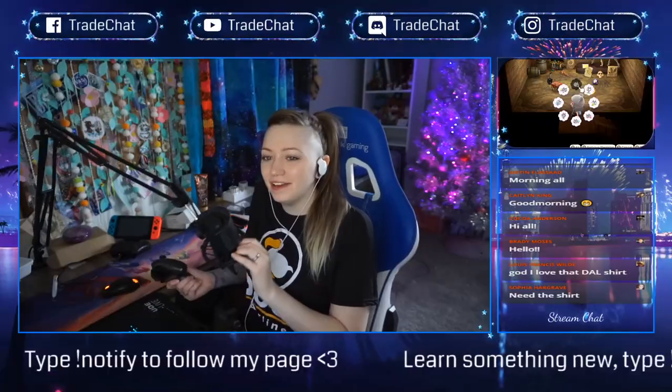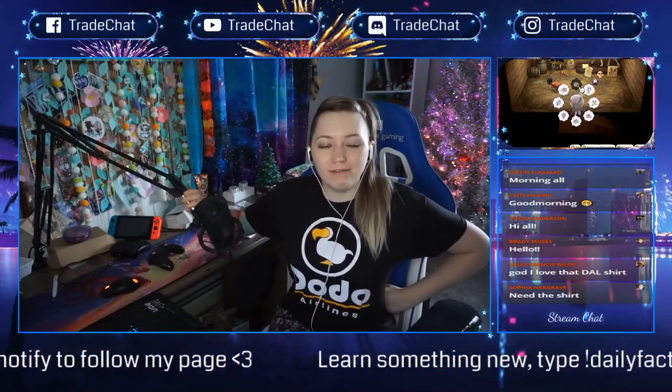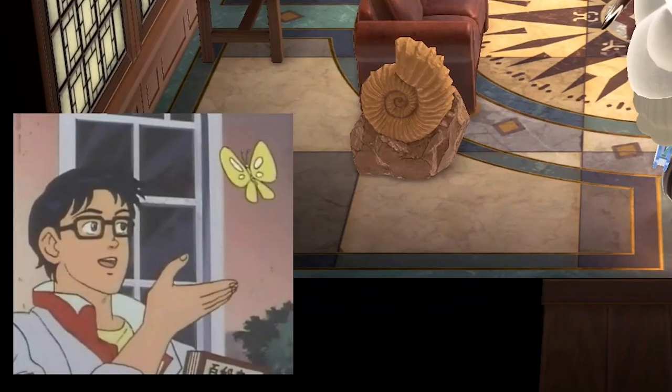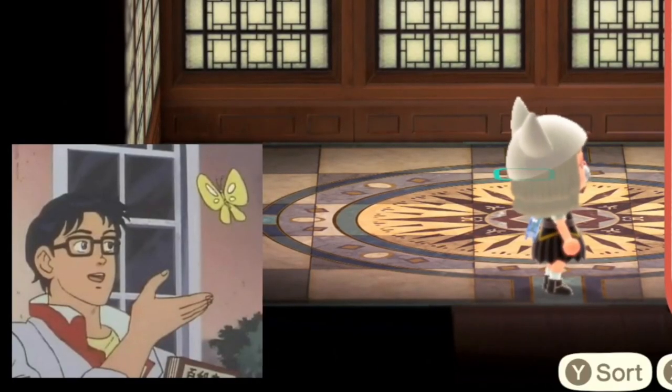Good morning everybody! Do you love my shirt? My friend Kaylee made it for me. Sorry I'm wearing pajama pants — they have Rick and Morty on them — but yeah, my friend Kaylee made me this shirt.